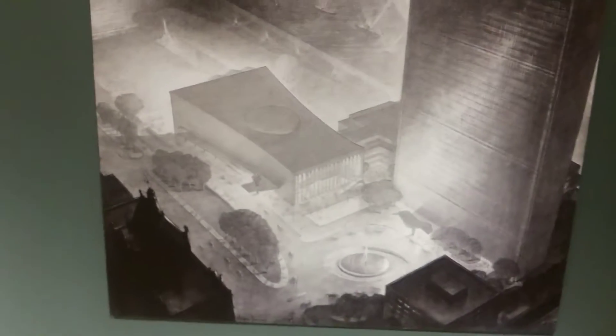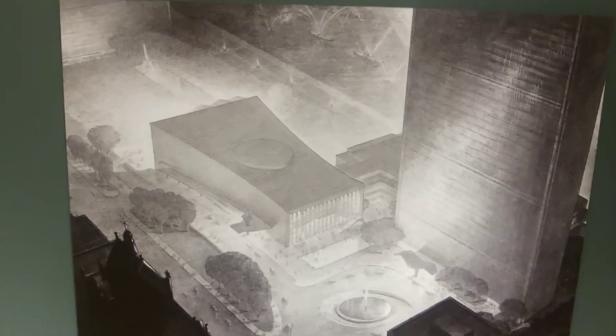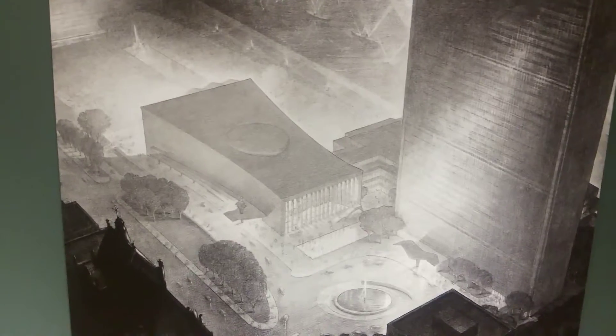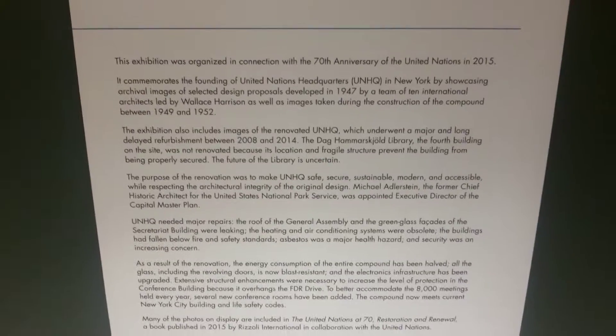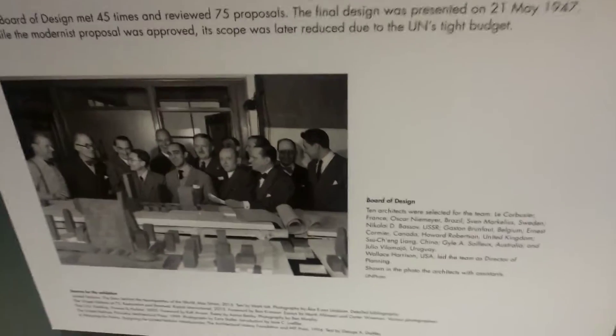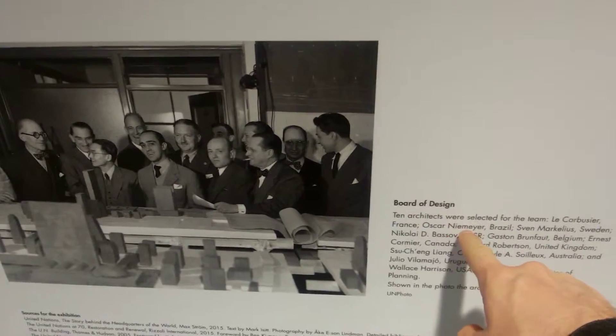Construction started in 1947 and it was a group of architects. This was one of the first sketches — it's basically very similar to how it looks today. Only members of the United Nations at that time could submit architects, which is why several architects from Finland or Germany were not accepted. The big names on the board of design are of course Le Corbusier and Oskar Niemeyer.